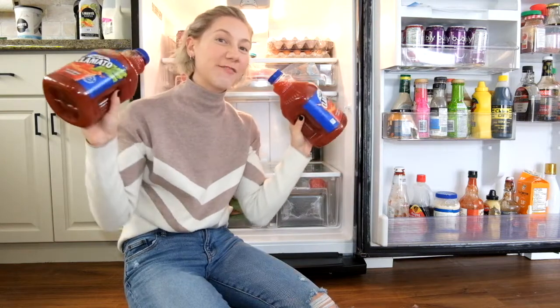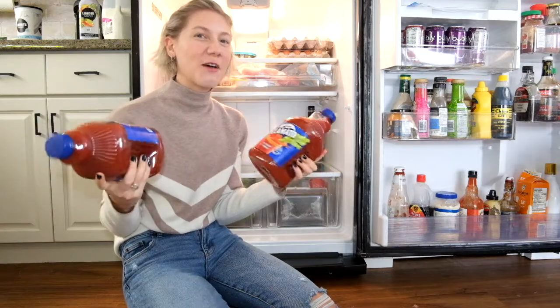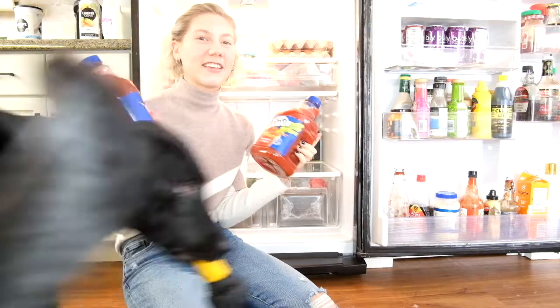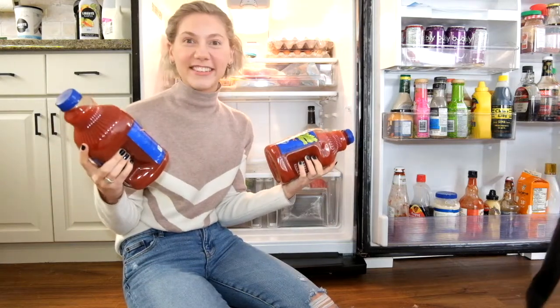For any of my Canadian subscribers or viewers, of course you have to have Clamato in the fridge. My husband and I — and Smokey — are obsessed with Caesars, so we always have at least two Clamatos or one giant Clamato in the fridge to make our Caesars.